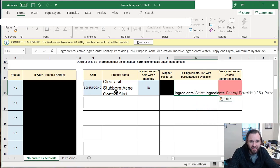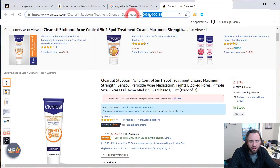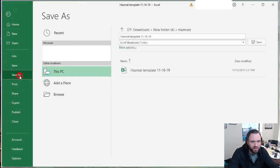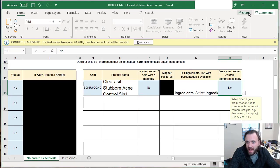Now it has the ingredients, the ASIN, the product name, and whether there's a magnet. The last question is: does your product contain compressed gas? The answer is no. Save the file using the ASIN and a brief description of the product — for example, the ASIN followed by 'Clearasil Stubborn Acne Control.' Save that, and the file is saved.